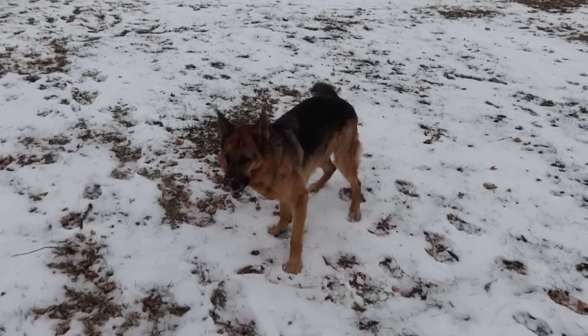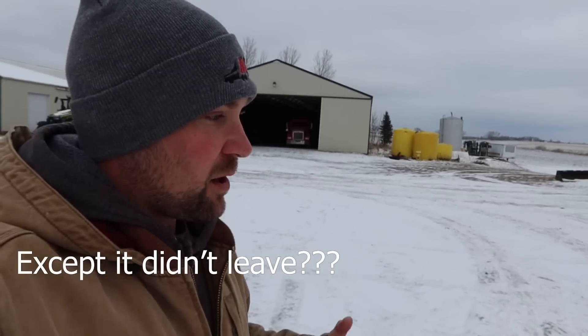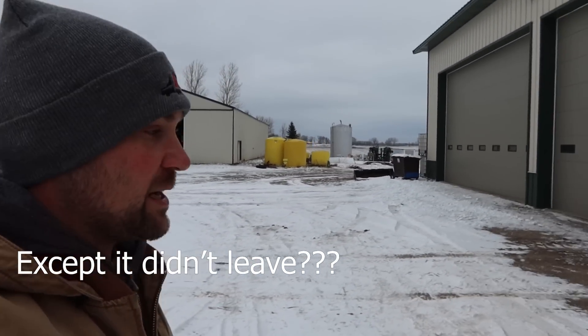Good morning or afternoon, whatever time it is. This video is going to be way out of order. It's the middle of November, Sunday afternoon. I've got a couple hours to kill so I'm going to load a couple trucks and talk about the 620 QuadTrack. Don't read anything into the order here. I'm making this video because I know in a month I'll wish I had it, and the QuadTrack leaves tomorrow so I've got to get it done now — I like to procrastinate until the very last minute.